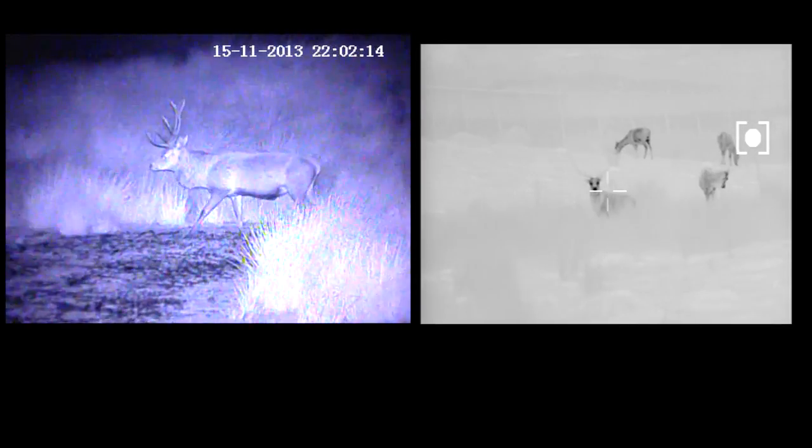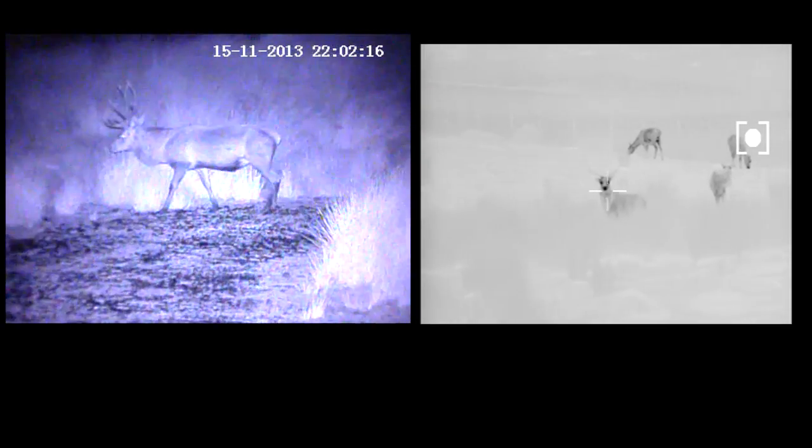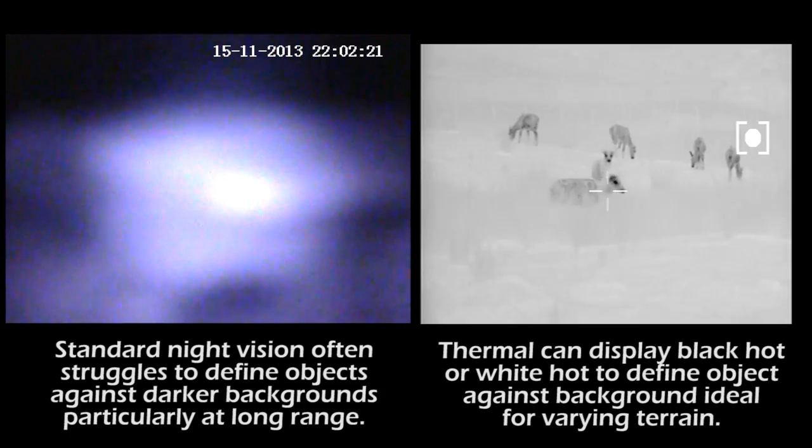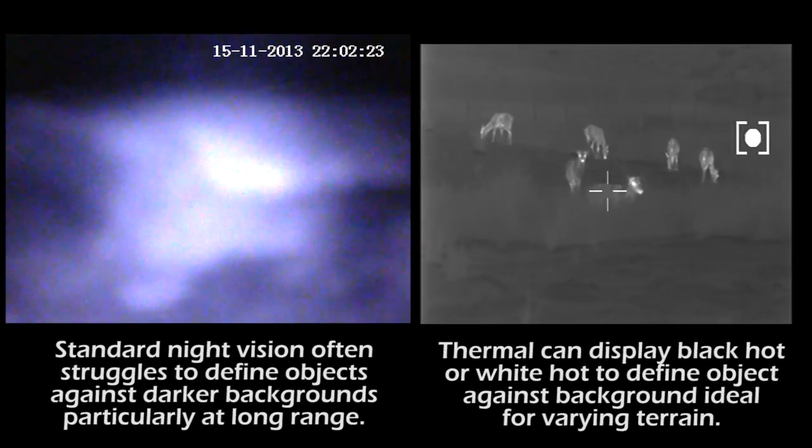Obviously there's a difference between the two. With both of these you can tell the outline of the animal — in this case the red deer — but with the thermal it's a little bit easier.